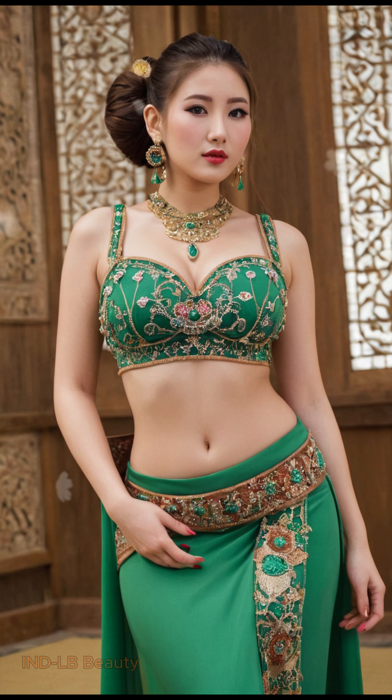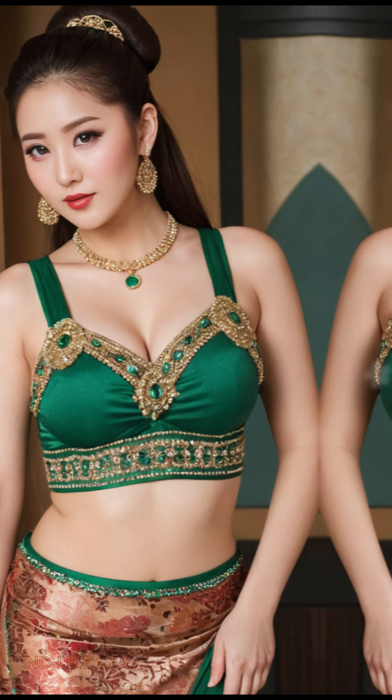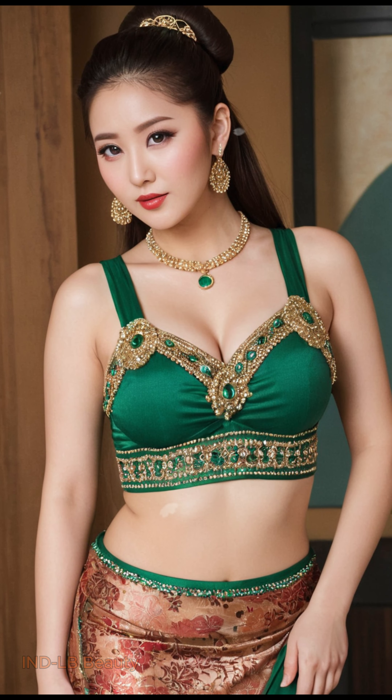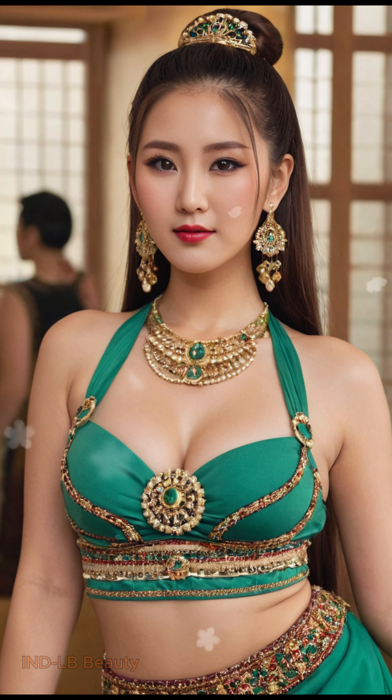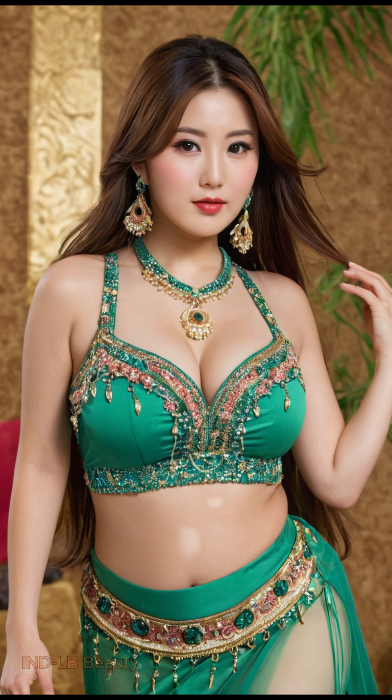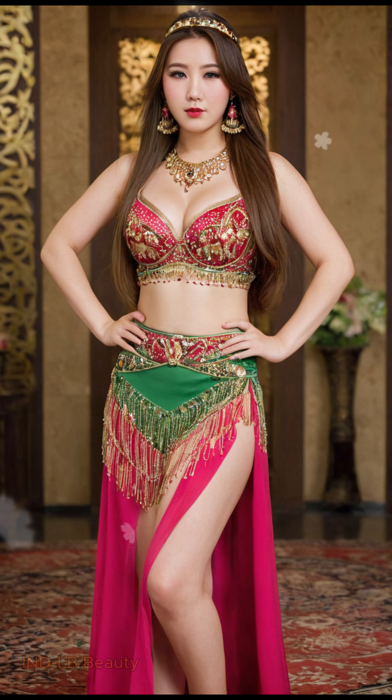The lookbook features a captivating blend of AI Art Magic. Witness groundbreaking artificial intelligence technology that reimagines Indian fashion with captivating detail and vibrant colors. Intricate motifs, flowing fabrics, and rich cultural influences come alive in this awe-inspiring visual spectacle.